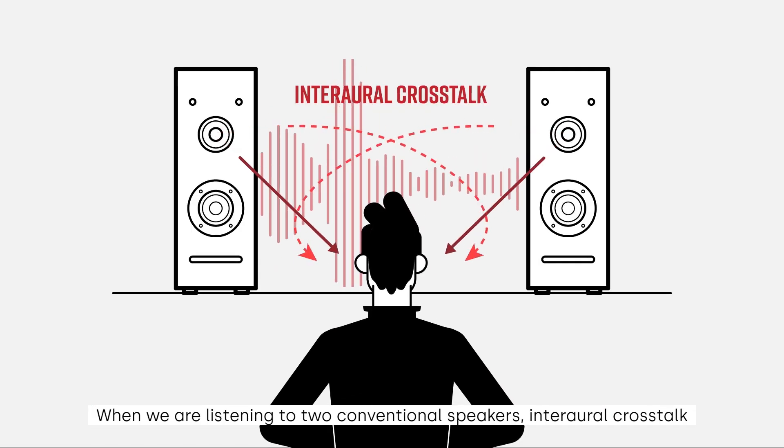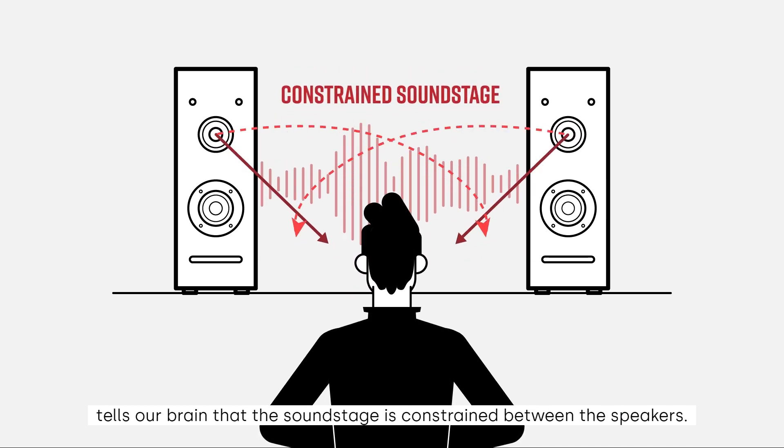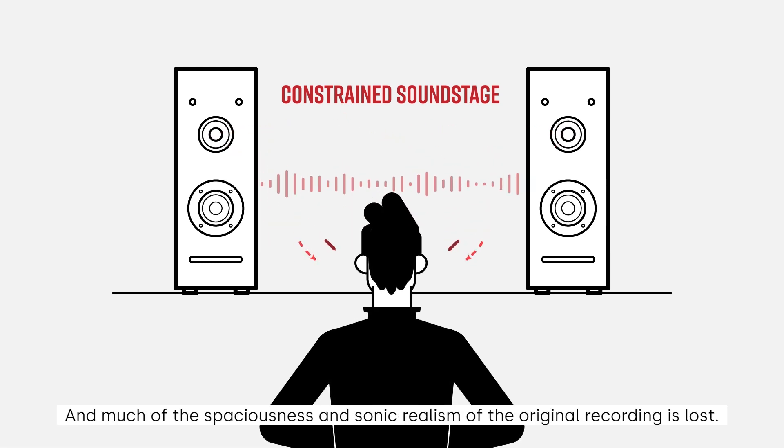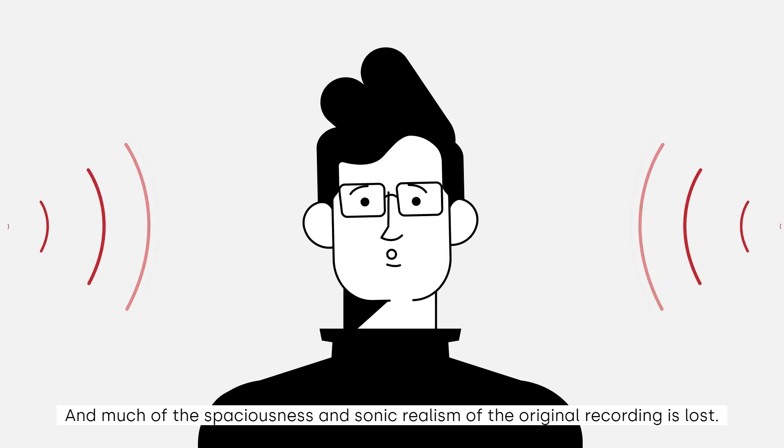When we are listening to two conventional speakers, interaural crosstalk tells our brain that the sound stage is constrained between the speakers, and much of the spaciousness and sonic realism of the original recording is lost.